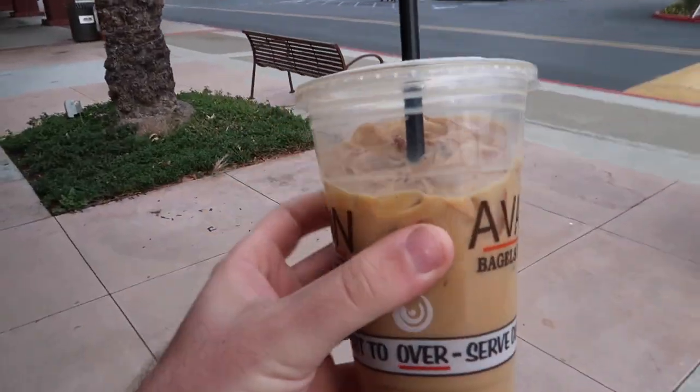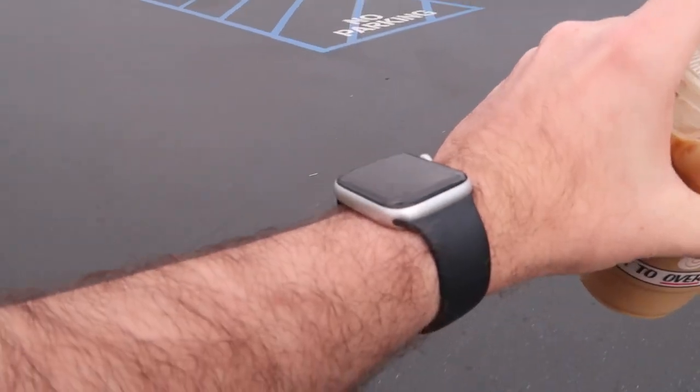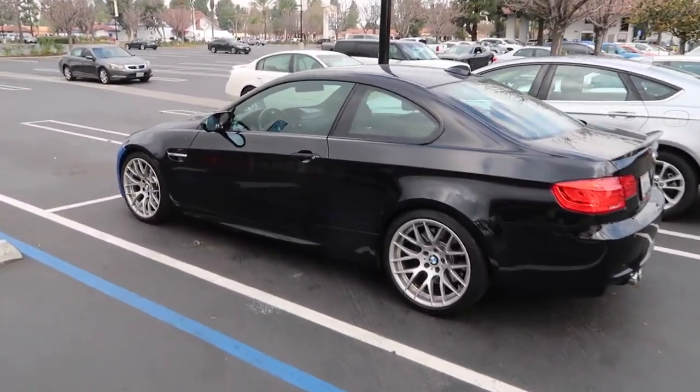Guys, that's some good stuff. This coffee is severely overpriced, but the bagels — not bad. Let's get down to SSR right now. I'm about a couple minutes late. I hate being late to anything, so let's get down there and get this M3 worked on.